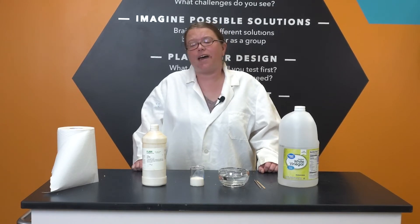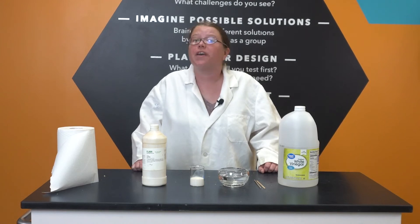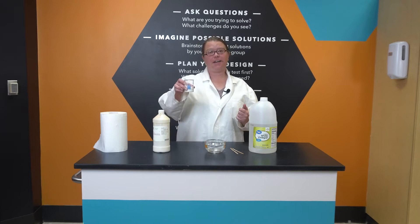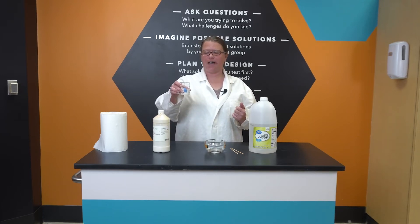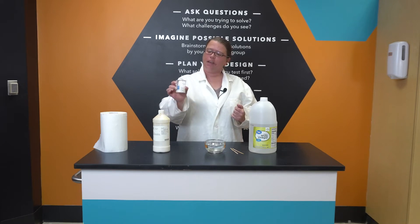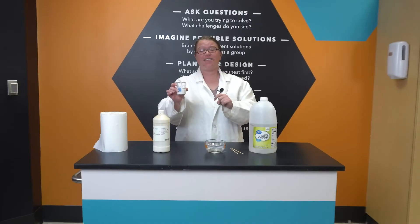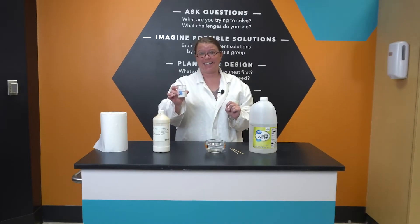But this time we're going to go from a liquid to a solid. In front of me you see a beaker containing 40 milliliters of a white liquid diluted with water. Now to the untrained eye it might look like milk, but don't drink it! It's actually liquid latex, not an edible substance.